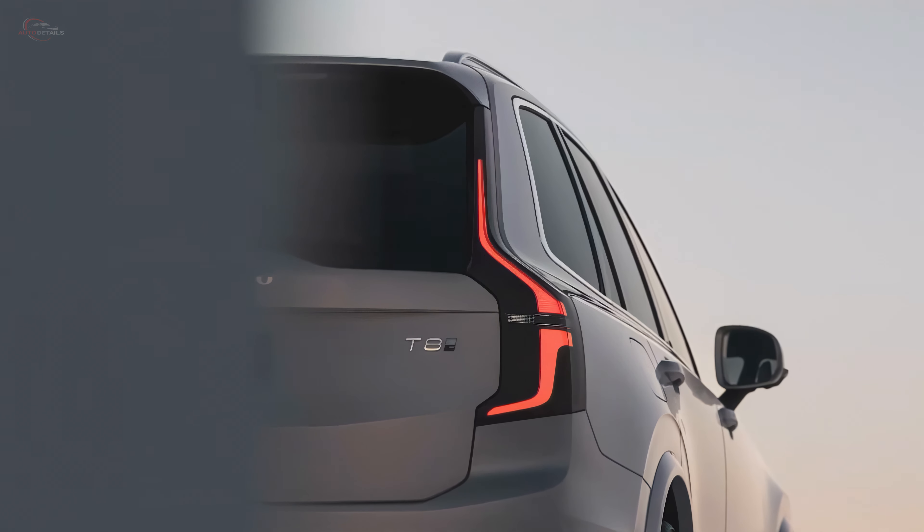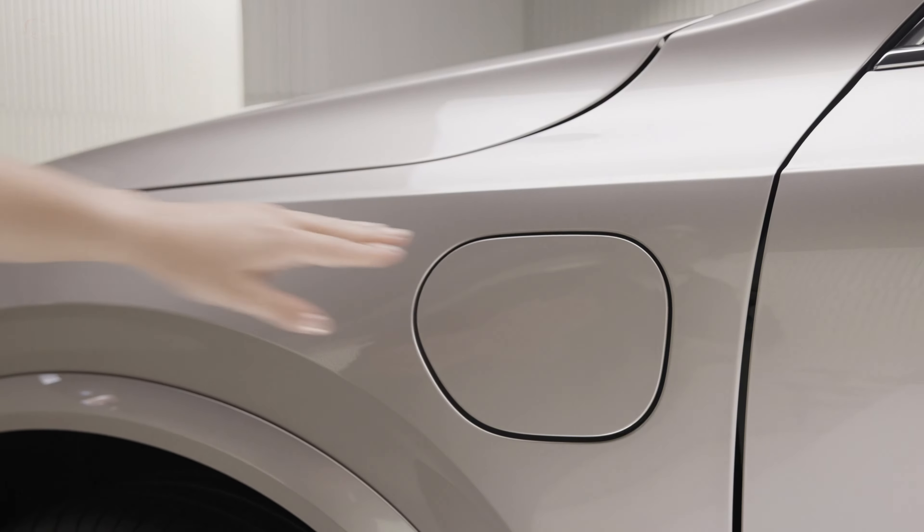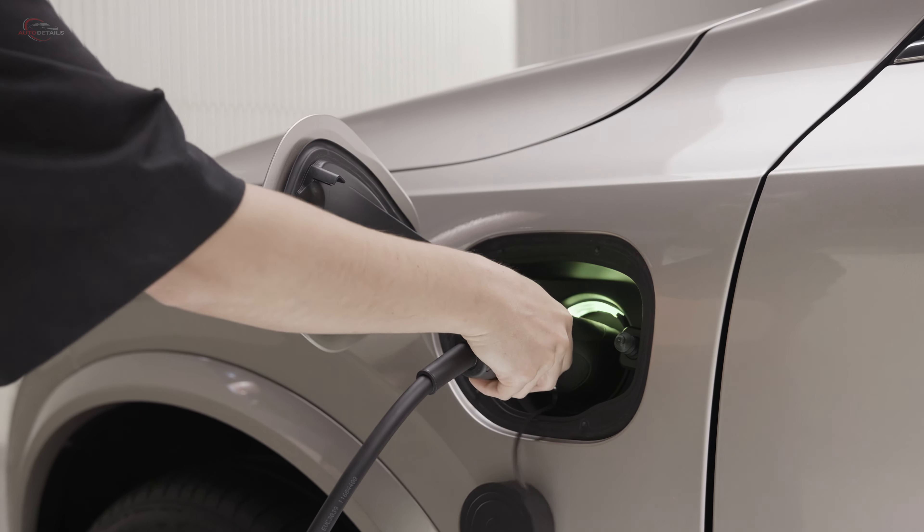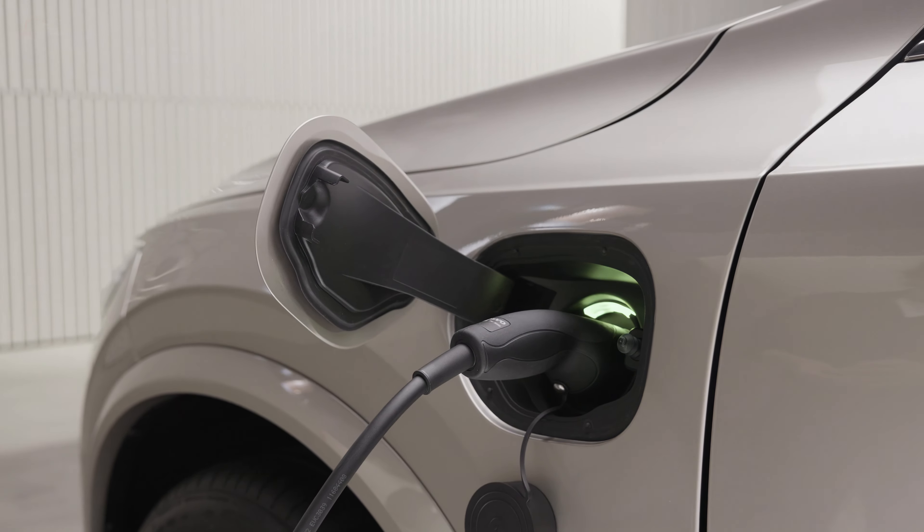The top-of-the-range XC90 T8 twin engine combines a 2-liter, 4-cylinder, supercharged and turbocharged petrol engine with an electric motor, producing 455 horsepower and 523 pound-feet of torque.